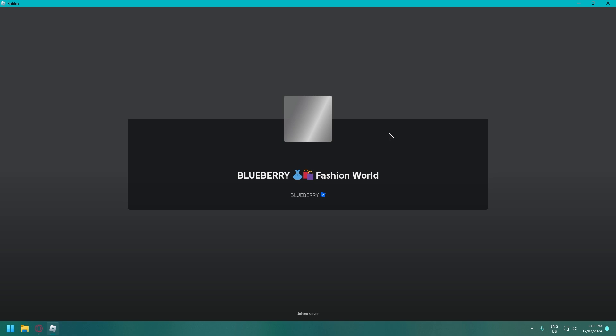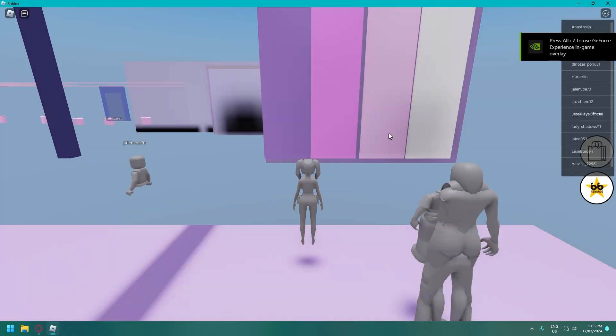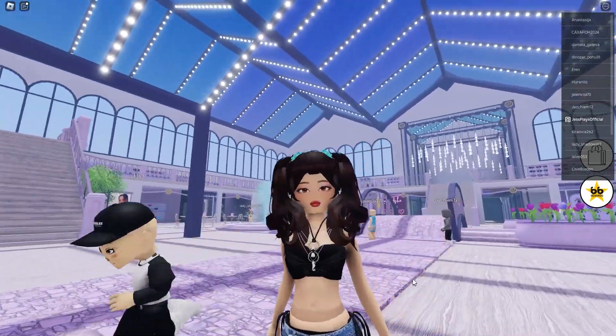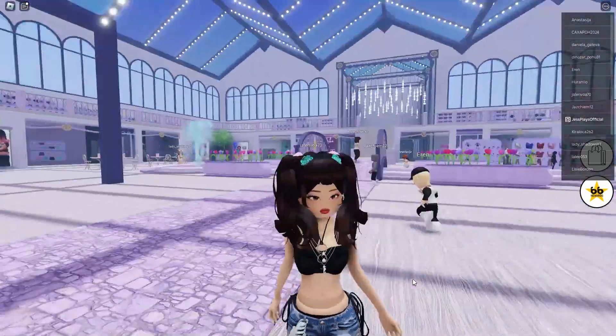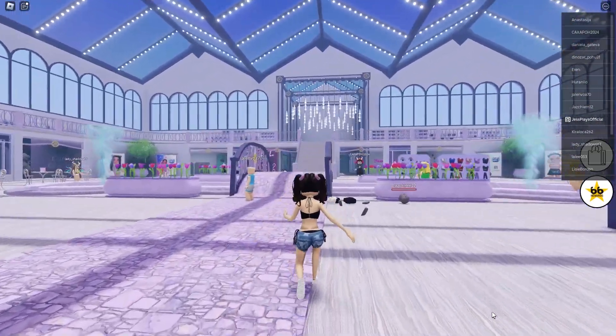So the Blueberry store inside of Paradise RP is not there anymore. If you want to have a look at Blueberry clothes you need to do it in the catalog or come over to the Blueberry Fashion World. Honestly, it's kind of a look — I kind of love all the hair. It's kind of wild and it really goes well together.